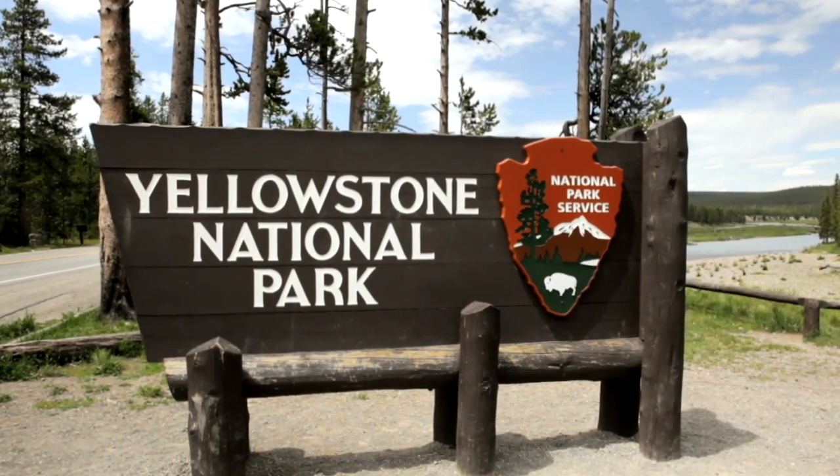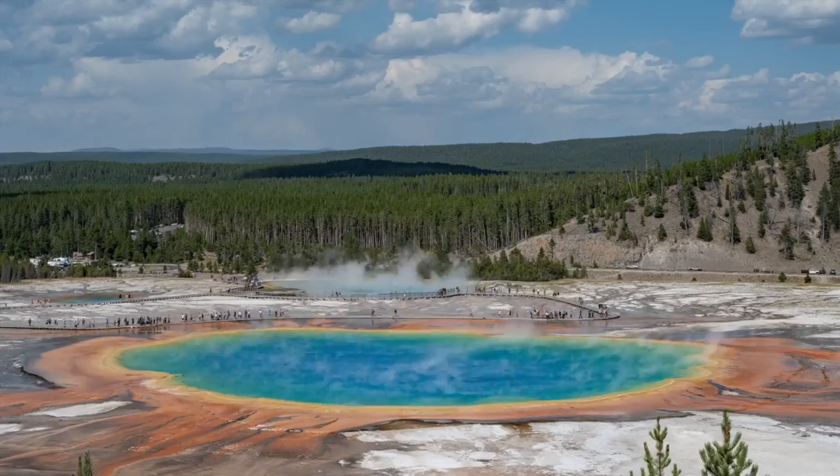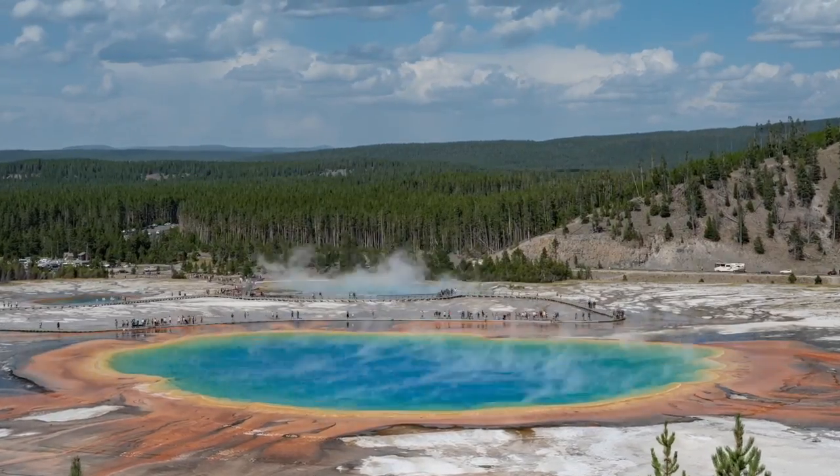Yellowstone National Park is one of the most scenic places in the country. However, for all of its beauty, it is also a ticking time bomb.